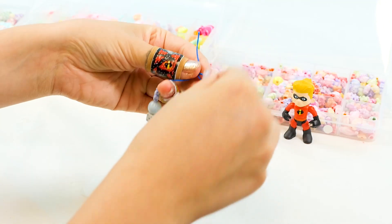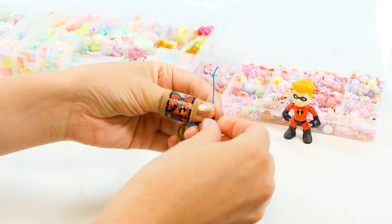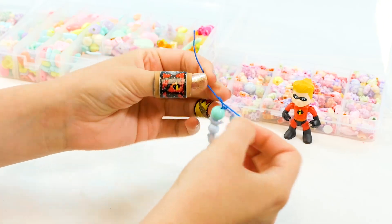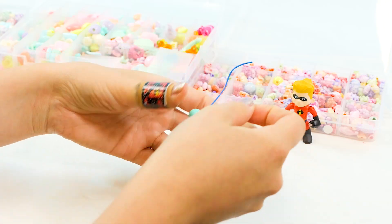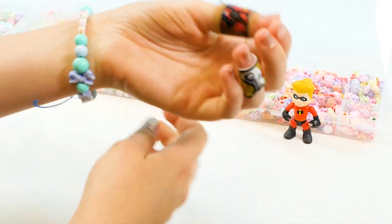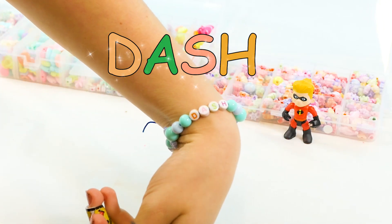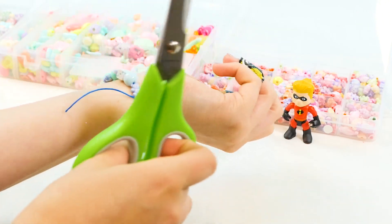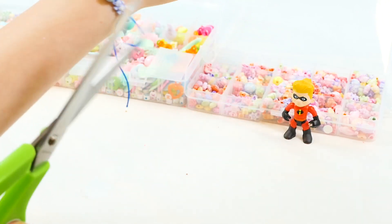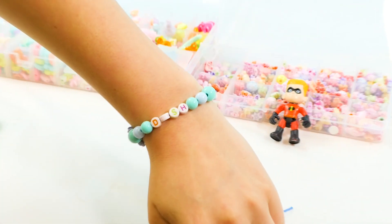Time to tie it together — this is the most important part. Make sure you tie it really, really tight, guys. Otherwise the beads are going to go flying everywhere. And we're going to do one more loop. Let's put that on. So cute — it says Dash. Now we just need to cut off the strings here, because those are extra long. Cut. And Dash's bracelet is complete.